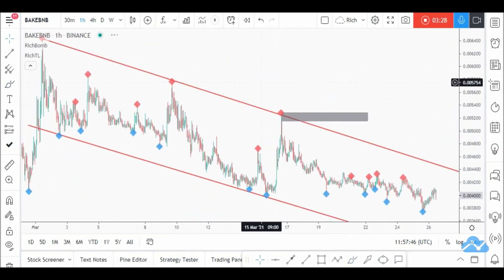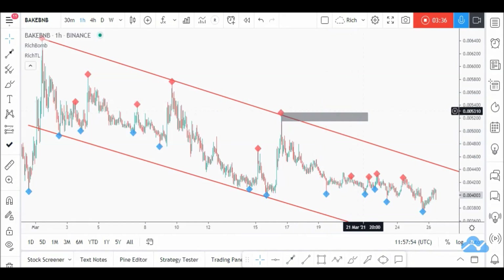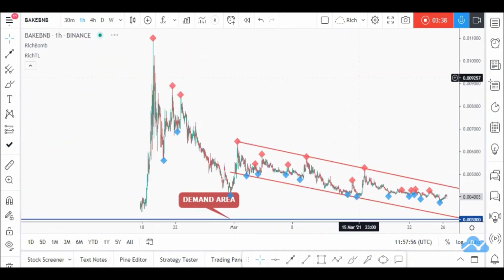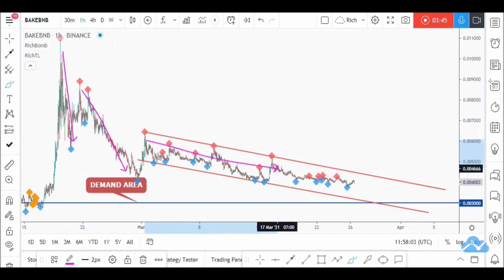On H1, we were waiting for a momentum candle close above this high, which didn't happen — so we are still overall bearish. Zooming out: a steep impulse, then a flatter impulse, and an even flatter one.